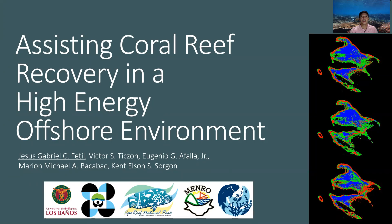Coral reef degradation in high energy offshore reefs can often be attributed to natural disturbances such as storm damage. In Apo Reef Natural Park, a major typhoon in 2006 caused the decline in hard coral cover and the reef has seen slow recovery back to previous levels since. Good day. I am Jesus Gabriel Cifretil and I am here to present our study to assist recovery in Apo Reef Natural Park.